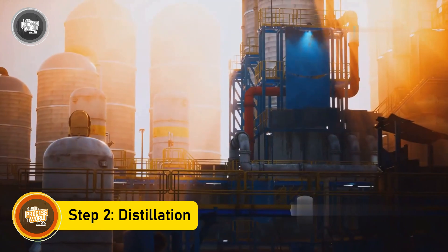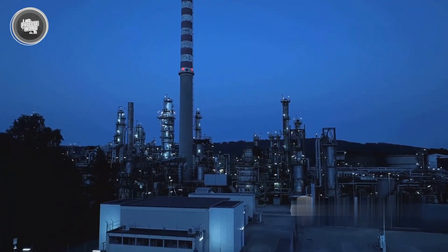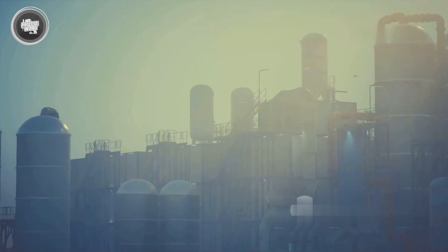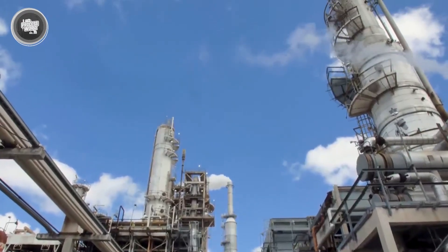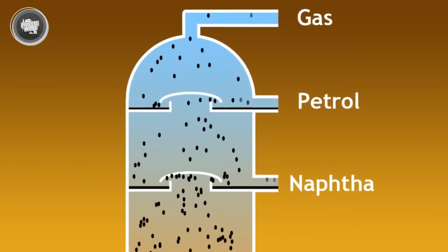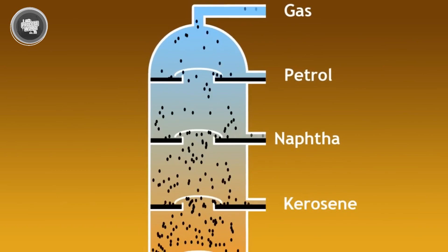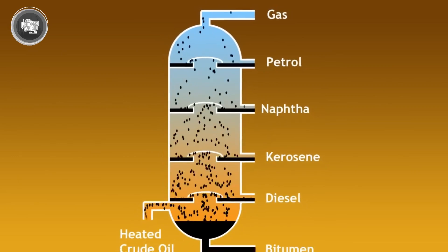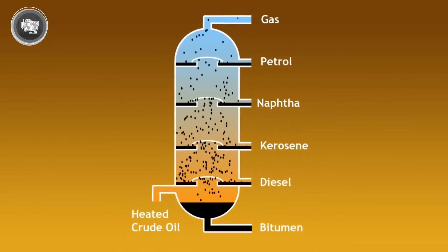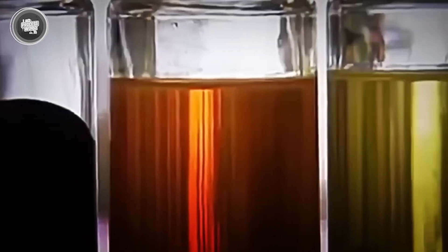Once the crude oil is cleaned and heated, it moves into the distillation tower — the core of the refinery. This is where things finally start to separate. Inside this tall column, the oil mixture rises through different levels, each set at a specific temperature. As the oil vapor travels up, the lighter parts begin to condense at different heights. At the very top you get gases like propane and butane; a little further down comes naphtha, which is one of the early building blocks for petrol. Next comes kerosene, diesel, and finally near the bottom, the heavy stuff like fuel oil and bitumen. Each layer is pulled out through separate outlets — that's how the refinery begins sorting raw crude into useful materials.